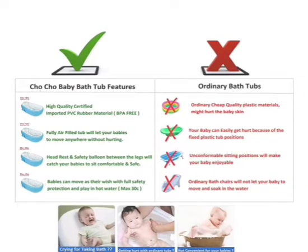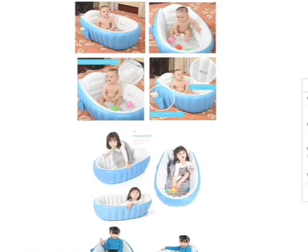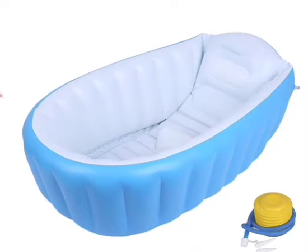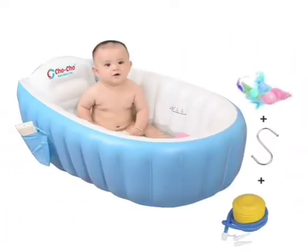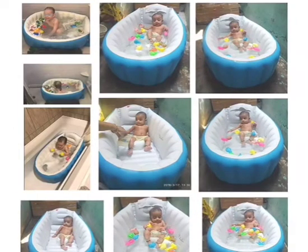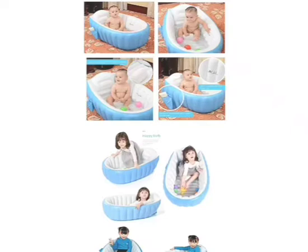Plastic rope attached to the base for easy drying and storing. Packed in a gift box with a free inflation pump — it will be a great gift for your baby or for your friends and families. Foldable bathtub to save space, easy to store and carry, ideal for home use and traveling. 100% brand new with good quality.